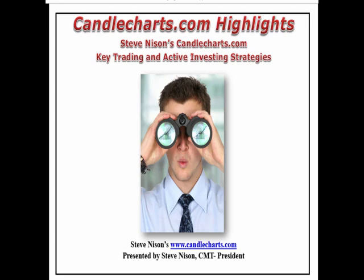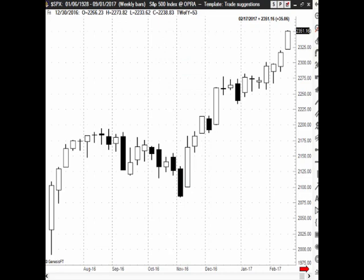Welcome to your next edition of Highlights, our ongoing education for the CandleTruth.com family. What we're going to look at in this video is the importance of candles in context, especially the doji, because the doji is so easy to recognize. A lot of traders and investors misuse them. So let's look at an example.